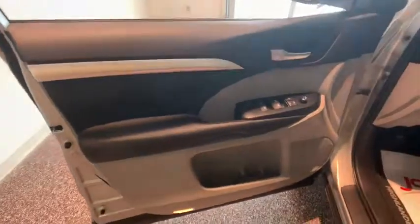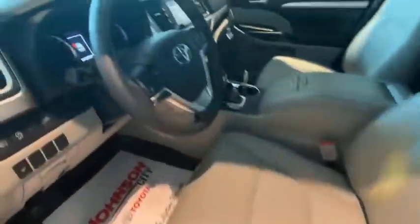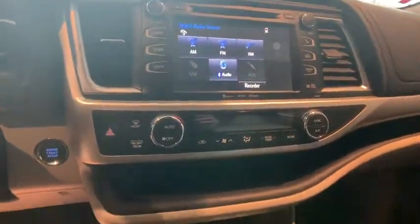Here are some of this vehicle's great options: navigation system, power passenger seat, power liftgate, traction control, dual airbags, power steering, four-wheel disc brakes.